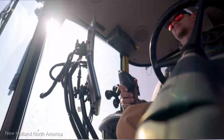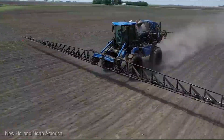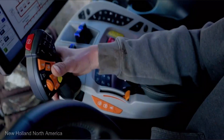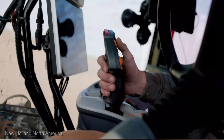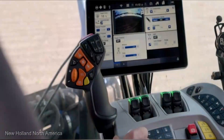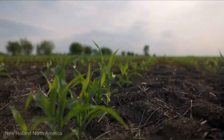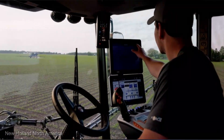Under the hood, this self-propelled sprayer packs a punch. Its robust engine and cutting-edge drive system allow you to cover acres with ease, making short work of even the most demanding fields. Stepping into the cab, you'll find a haven of comfort and control — the intuitive interface puts you in the driver's seat, allowing you to fine-tune operations for optimal results.